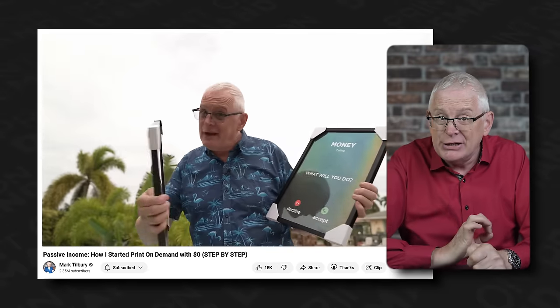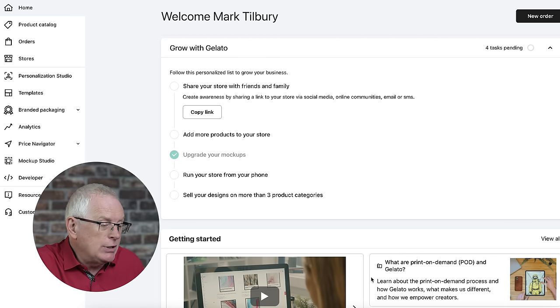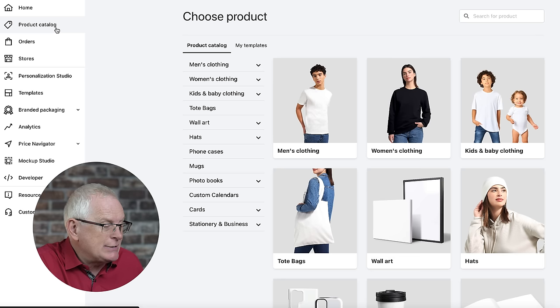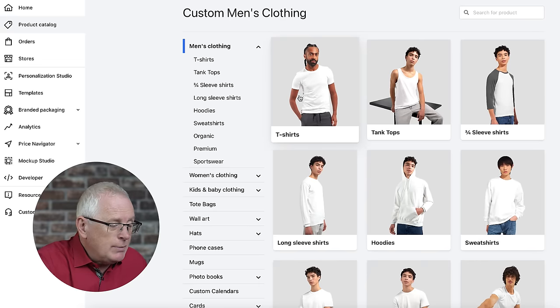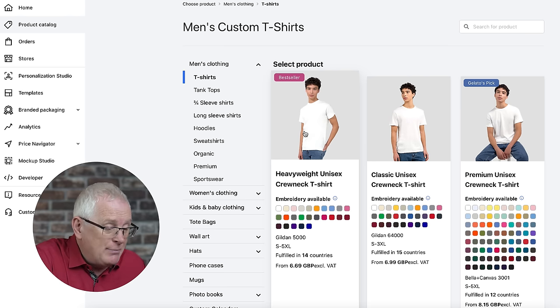If you go with the cheapest option, you'll actually end up spending more money in the long run, as you'll have to take the hit for lost items digging into your profits. I tested the Gelato website recently and I've got to say I was super impressed — the experience was seamless, with both product quality and printing quality being excellent. Just look at how great this poster came out. I only ordered it as a sample but I've ended up keeping it because I like it so much.